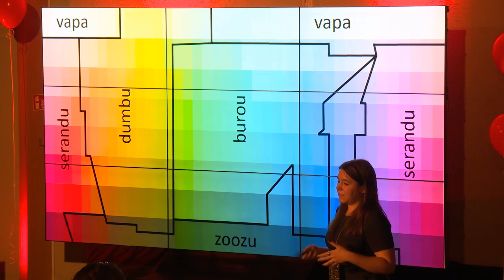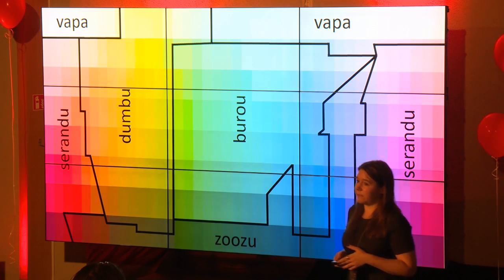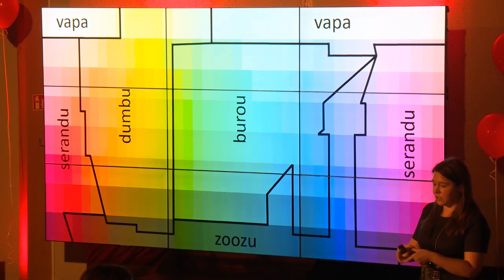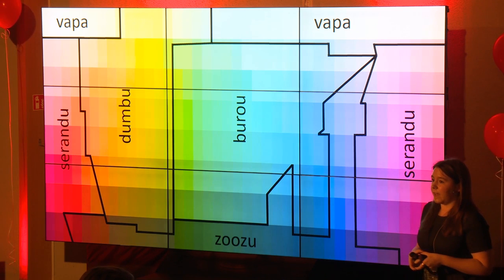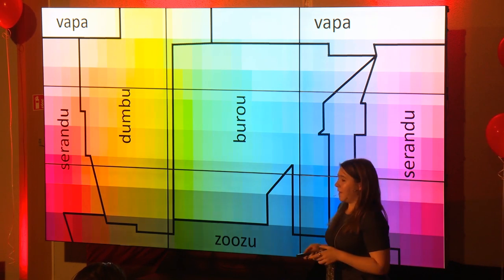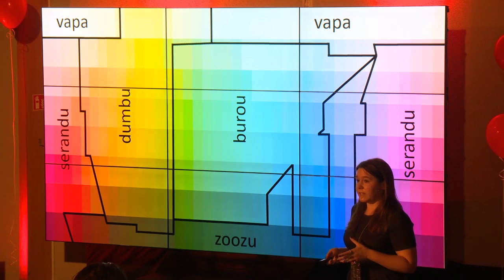We have data from something called the World Color Survey, which was a survey of 110 languages where researchers showed little patches of color, asked 'what color is this?', and got people to categorize them. They found that on the surface it looks like different languages are talking about color completely differently — you can have languages with five color terms, six color terms, seven color terms, and so on.